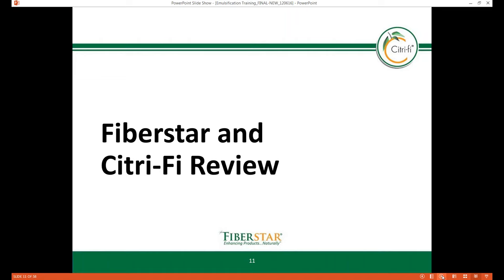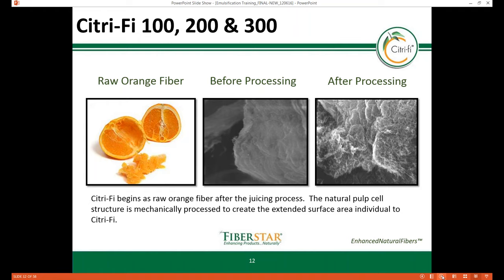Now let's review the Citrify product line. The Citrify 100 product line is derived from raw orange pulp generated from the orange juicing process. The natural fiber cell structure is mechanically processed using patented technology to create an extended surface area. Due to the patented process, the soluble and insoluble fiber, protein, and lipids stay intact, providing high water holding capacity, natural emulsification, and gelling properties. Since the Citrify 100 fiber line is produced from byproduct of the juicing process, the proprietary technology supports a sustainable story.